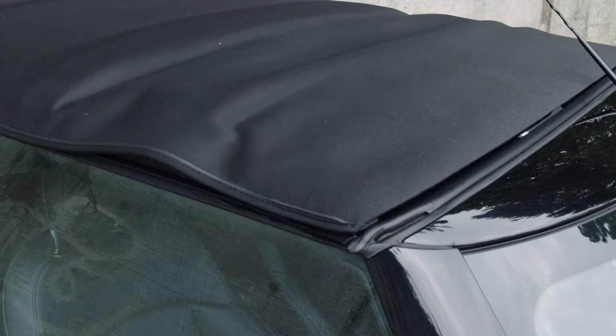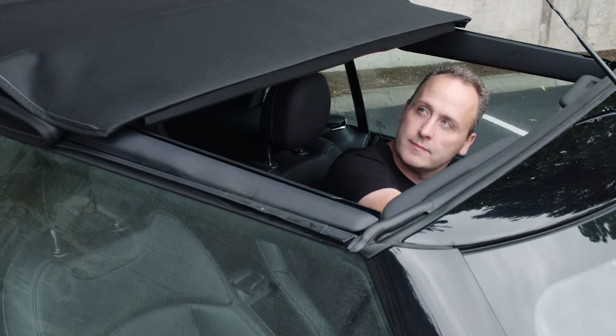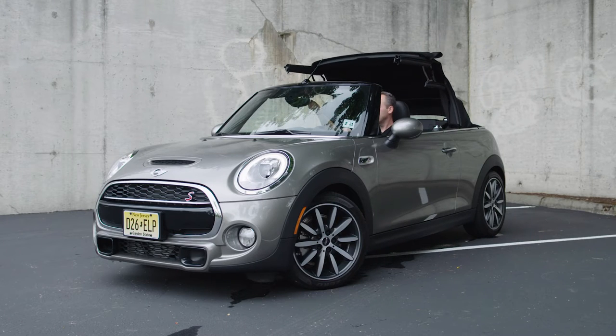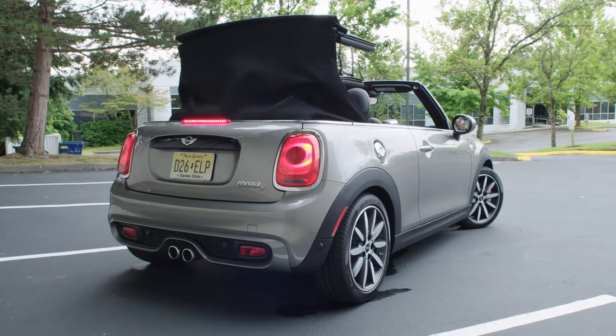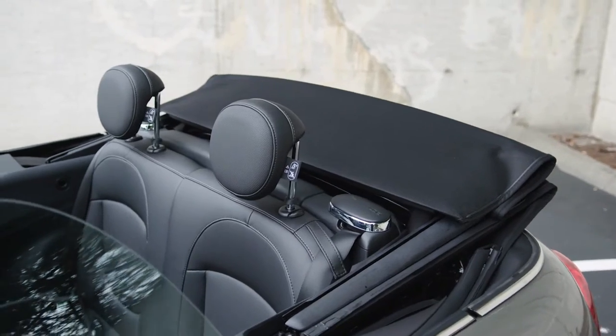Speaking of the roof, lowering it is an easy two-step process. First, you can simply open it to function as a sunroof, or you can go all the way for a full top-down experience. It's quick and easy with near-silent electric motors humming away for less than 20 seconds for the complete operation.